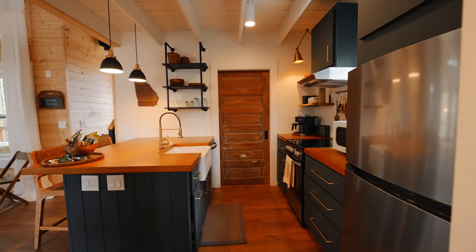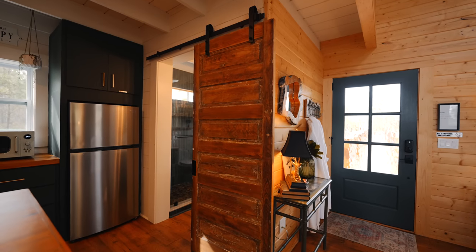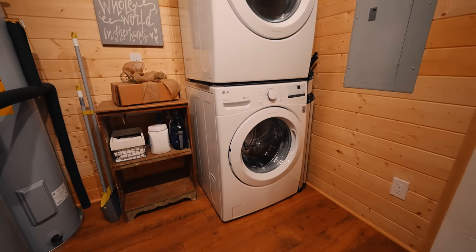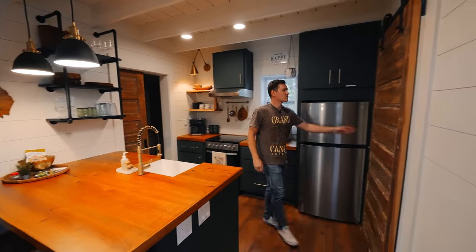We got some options over here. If we slide open this custom barn door — these were over 100 years old and refurbished by the hosts — they're beautiful. This one has a washer and dryer in this room, which is really handy. And then the one over here is your bathroom.